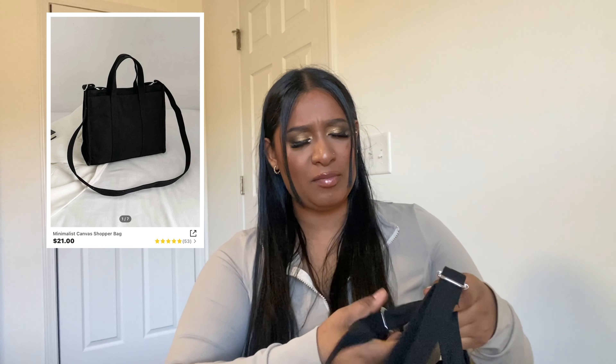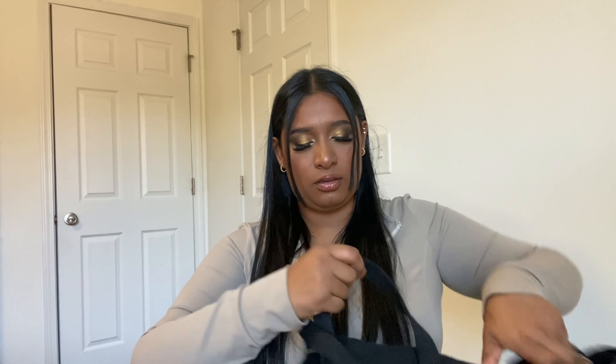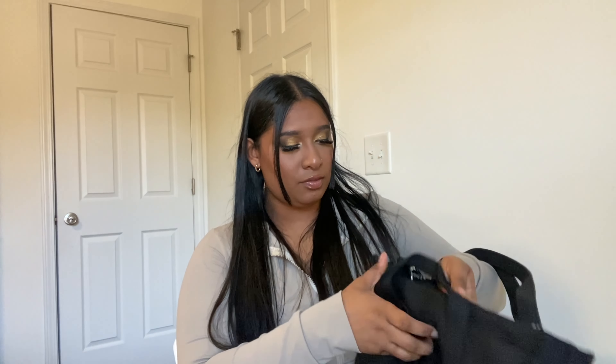Next thing I got — I've been waiting on this — I'm updating my everyday bag. I needed a bigger one, so I found this tote bag. I really want the Marc Jacobs tote bag but I just cannot see myself paying that much for a purse, even though I really want it. Maybe one day, but for now we're finding something similar. This one has a lot of pockets and dividers.